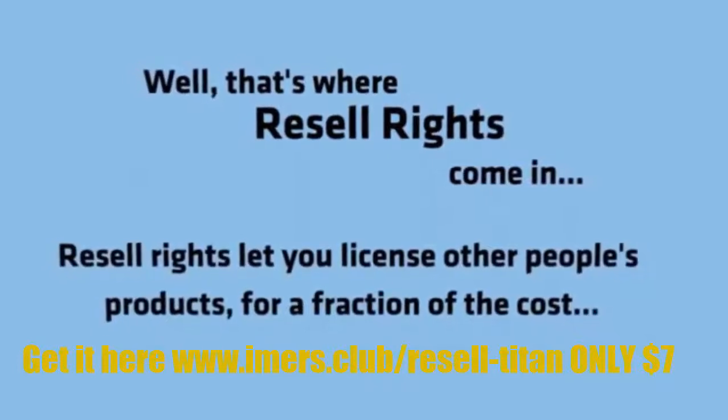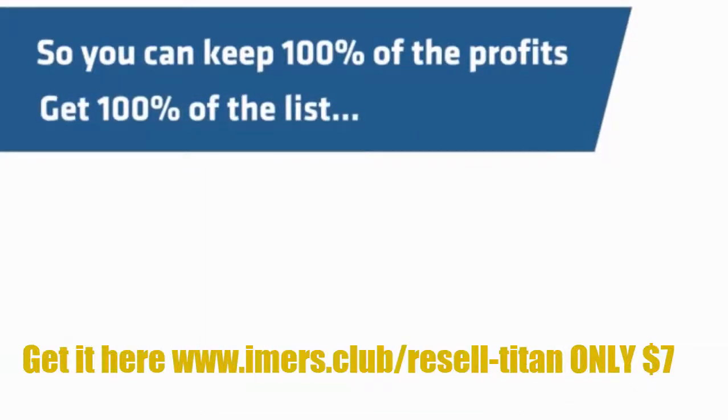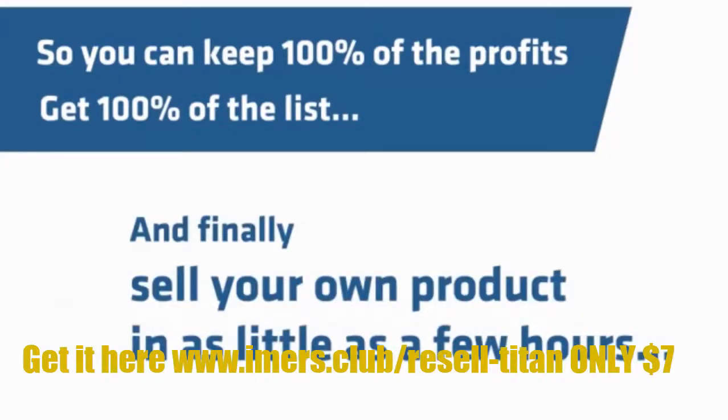Resell Rights lets you license other people's products for a fraction of the cost. And you can keep 100% of the profits, get 100% of the list, and sell your own product in as little as a few hours.